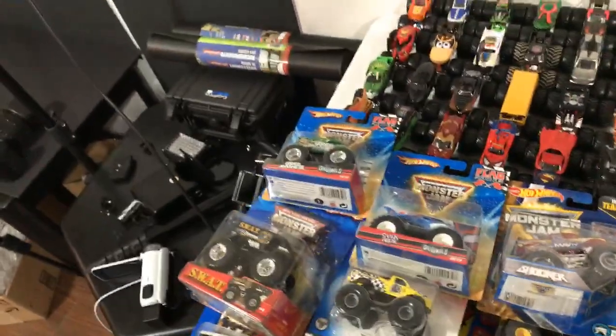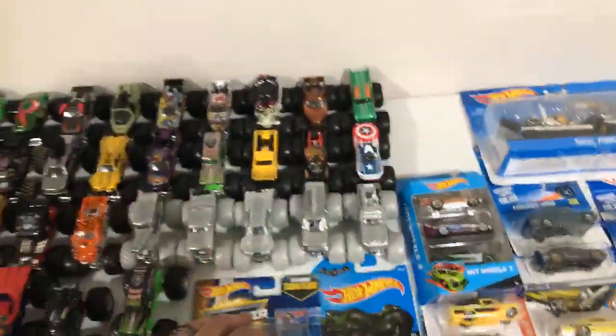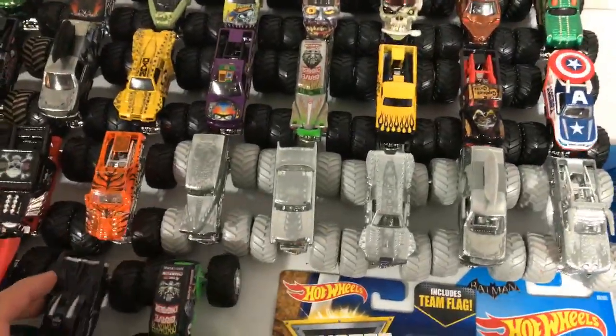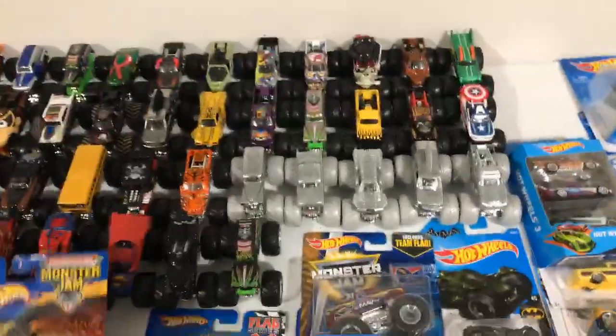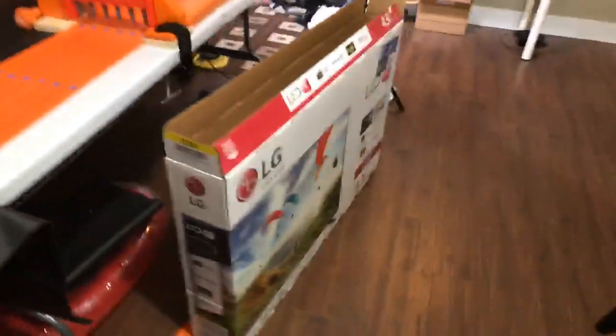So there we go - these are all the ones I have yet to open up. I'll do the unboxing and racing of those later. I probably have more than 50 of these 1:64 scale monster trucks now. I like the silver collection - someone keeps commenting saying they want to see a silver collection versus the regular standard ones, so I think I will do that race. Here's a new 43-inch LG TV I picked up the other day - the box is just sitting around.